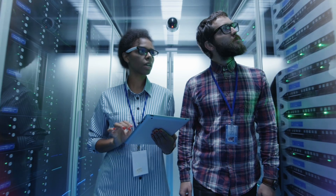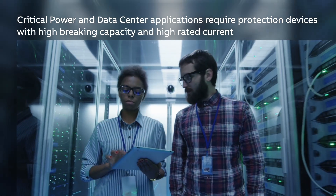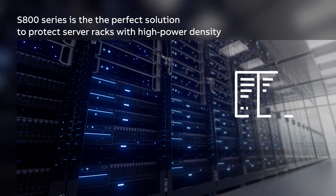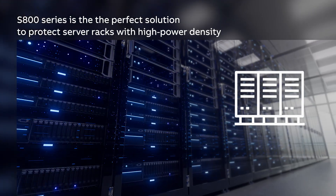In the dynamic world of critical power and data centers, rising power demands require high-performing protection devices, protecting high-power density server racks, ensuring reliable protection against short circuits and overloads.